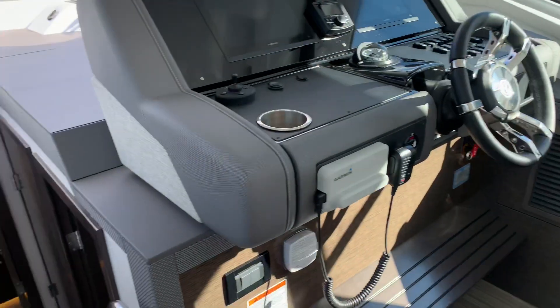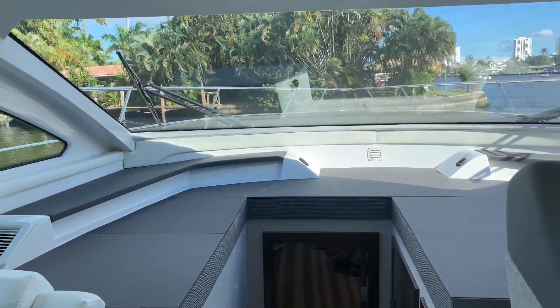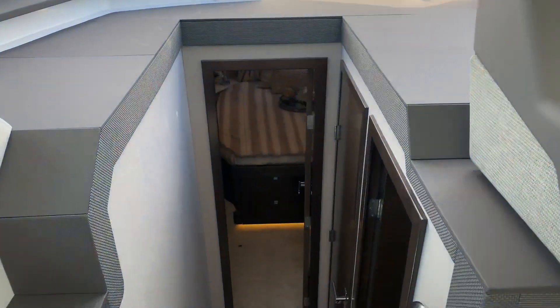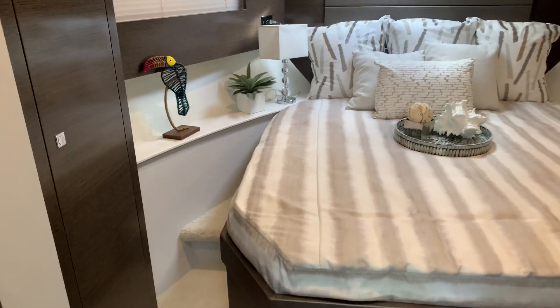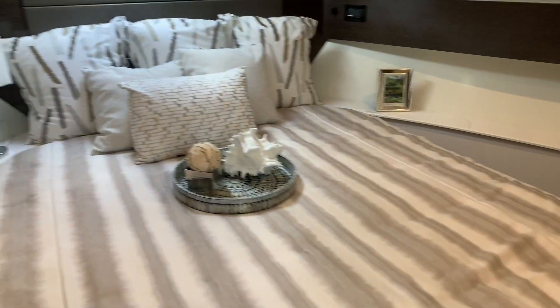Making our way downstairs, there's tons of natural light from the single-piece windshield. Walking downstairs, we have two beds and two baths. We'll start forward in the master — large island queen berth with step-ups on either side, so it is convenient to get in and out of the bed.